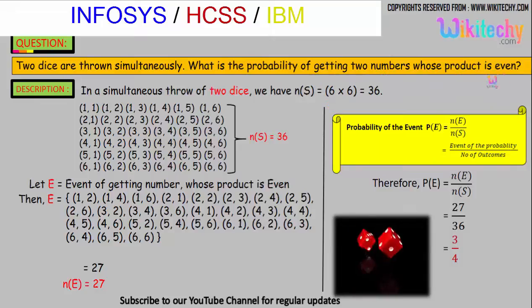The favorable events for getting a product that is even include: (1,2), (1,4), (1,6), (2,1), (2,2), (2,3), and so on. At least one number in the pair must be even so that the product is even. We get 27 such pairs whose product is even.